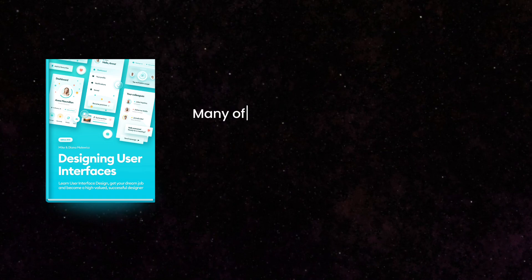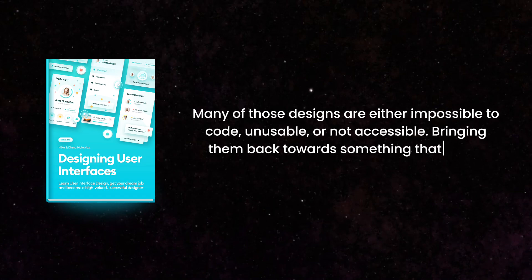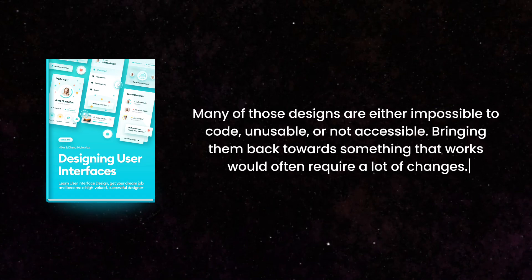Mikhail Malevich in his book Designing User Interface wrote: "Many of those designs are either impossible to code, unusable, or not accessible. Bringing them back towards something that works would often require a lot of changes." And this is absolutely true.